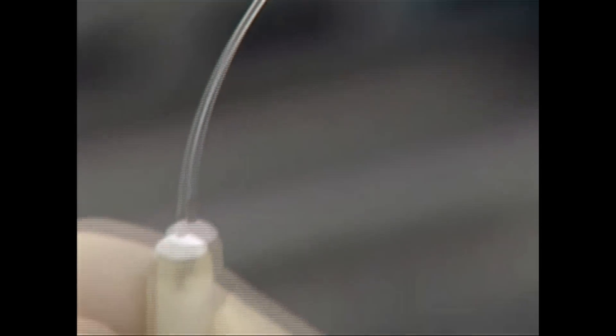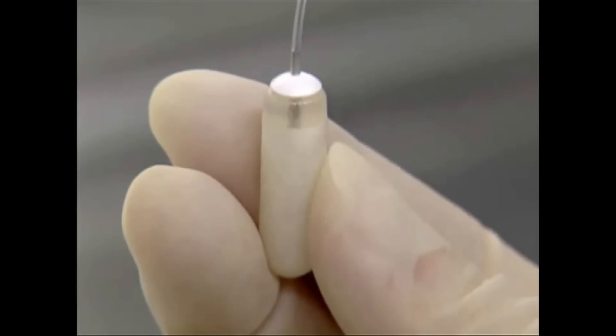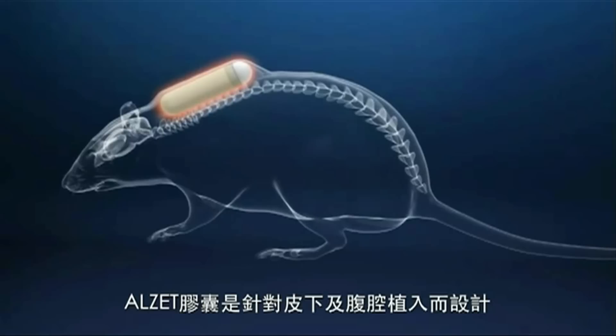The pump, as you can see, has a catheter connected to it. Once this catheter is inserted into a vein, the pump is implanted beneath the skin, and it causes little discomfort to the animal.